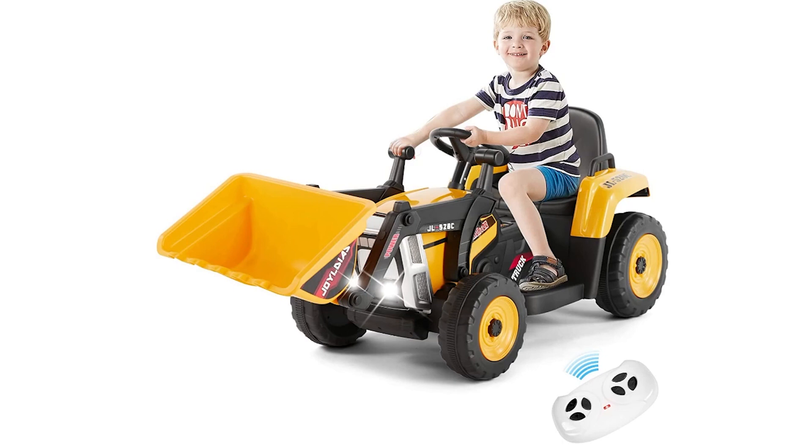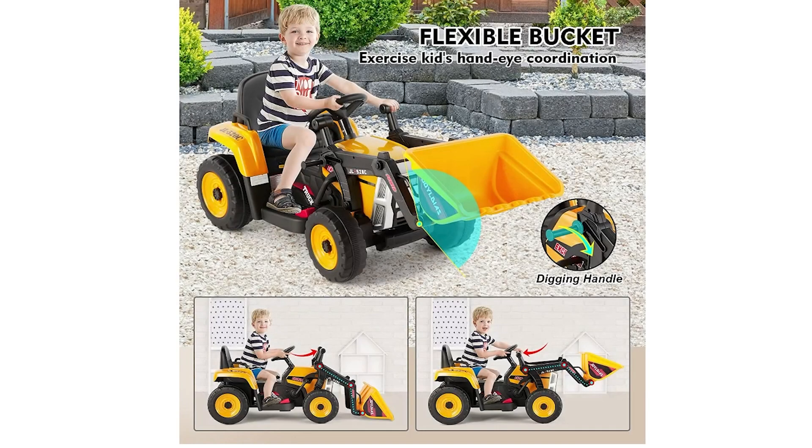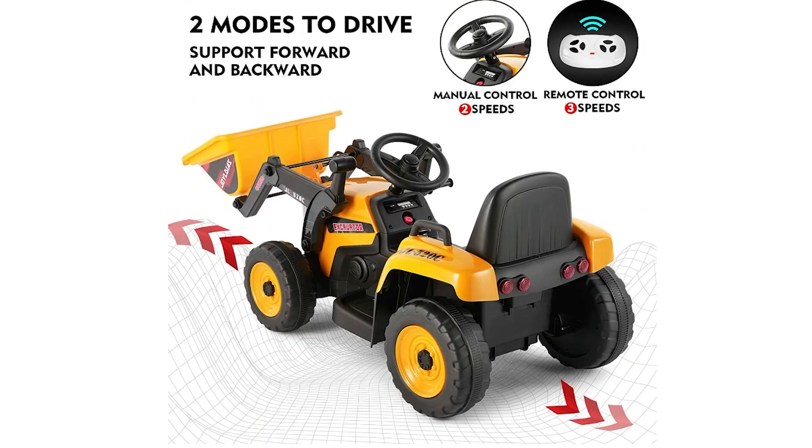Designed to resemble a real-life construction vehicle, the JL520C boasts a flexible bucket that can be manually controlled, allowing children to develop their hands-on and coordination abilities. With ASTM and CPC certifications, the excavator is made of durable PP and iron materials, making it a perfect gift for a child's birthday or Christmas. One of the standout features of this ride-on excavator is its dual mode of operation — children can take charge by using the pedals and steering wheel, enjoying two different speeds.